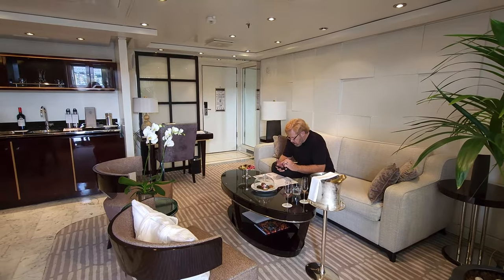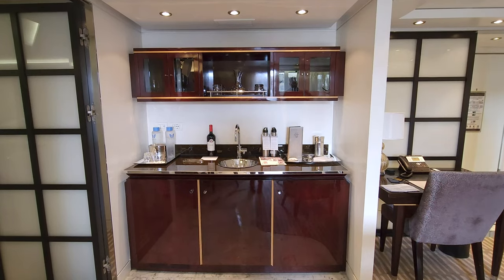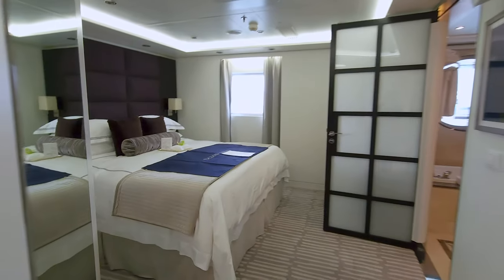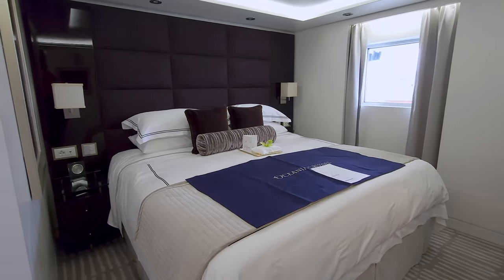Inside, you'll find a large dining table where you can dine from any of the restaurants on board if you wish. Next is the wet bar where you can choose up to six bottles of alcohol to use for the duration of your trip. The master bedroom is extremely spacious for a cruise ship, with a plush king bed, floor-length mirror, and television.